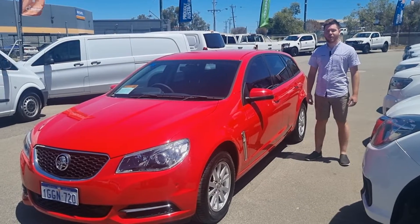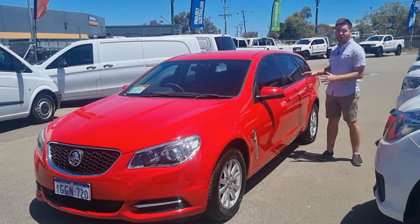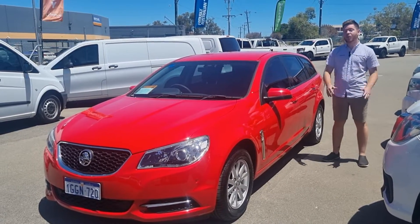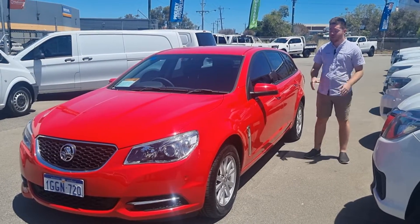Hi guys, Dalton here again from Web Auto Sales in Welshpool at 76th Division Street, and what a beauty I have here for you today — in Go Fast Red stunning finish, a 2017 Holden Commodore Evoke Series 2 Wagon. What a beauty.